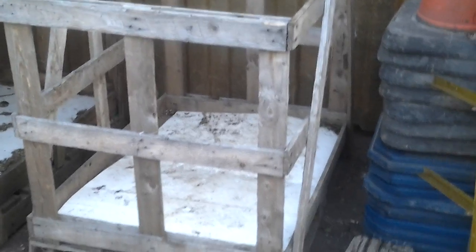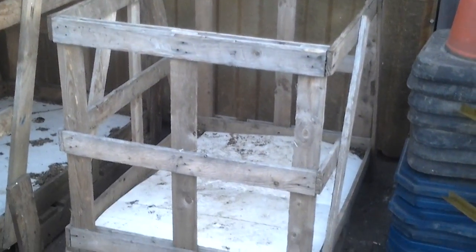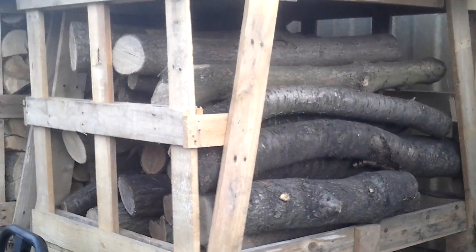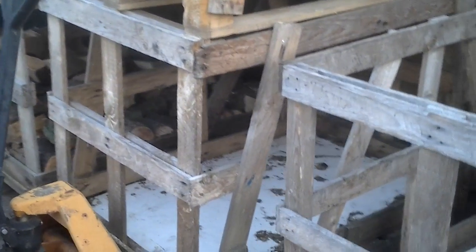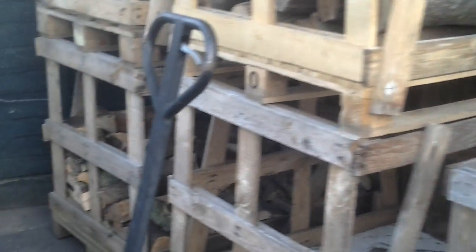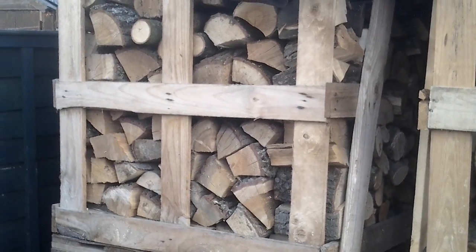These wooden crates — we were just about to have the loading shovel dropped on them to crush them up and put them in the skip, and you know what happened: I salvaged them. That's how long my logs come to me, in lengths, and I saw them up. I've got all winter now to get all these full. It's partly filled, and that one's filled there, so that'll be classed as April 2015.